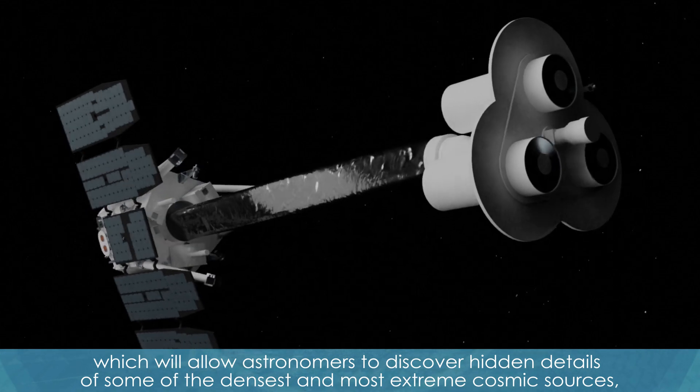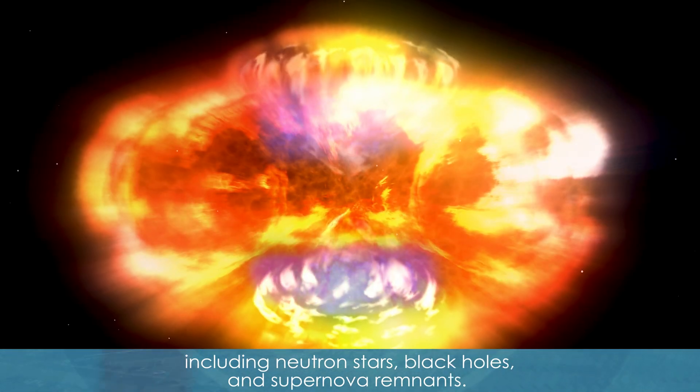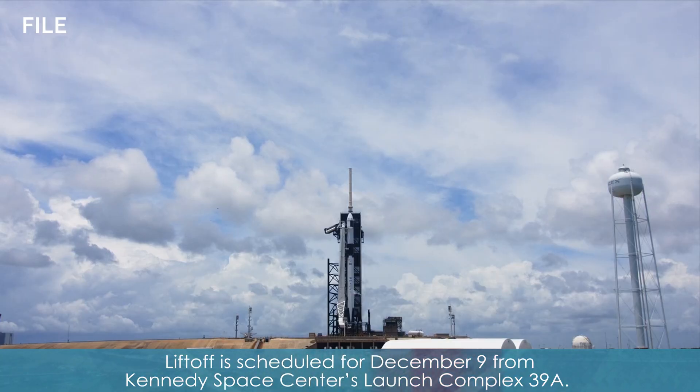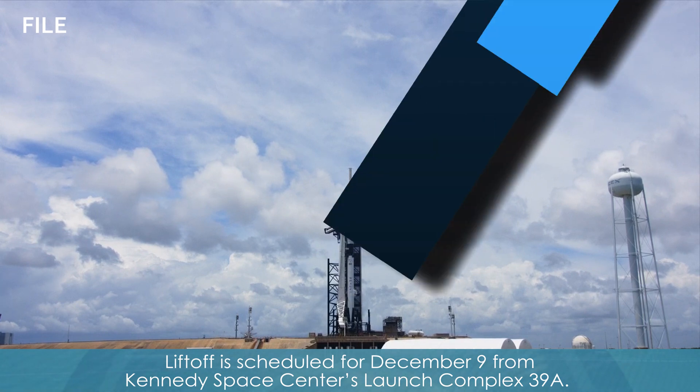X-ray polarization will allow astronomers to discover hidden details of some of the densest and most extreme cosmic sources, including neutron stars, black holes, and supernova remnants. Liftoff is scheduled for December 9th from Kennedy Space Center's Launch Complex 39A.